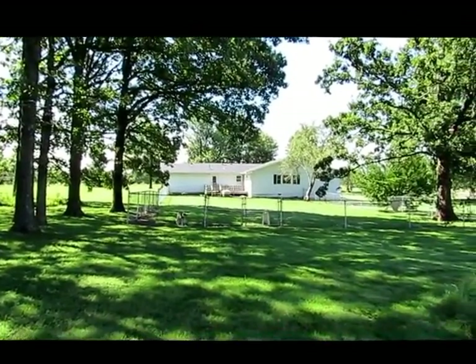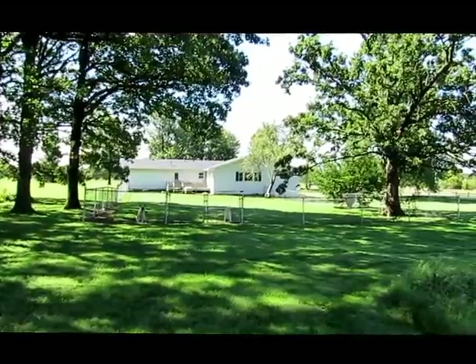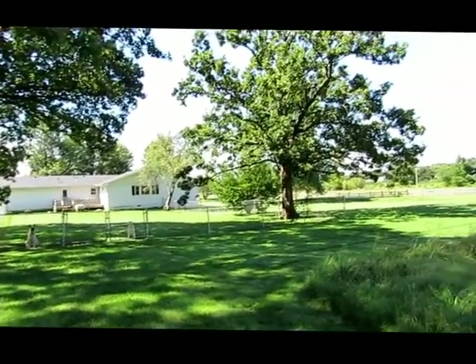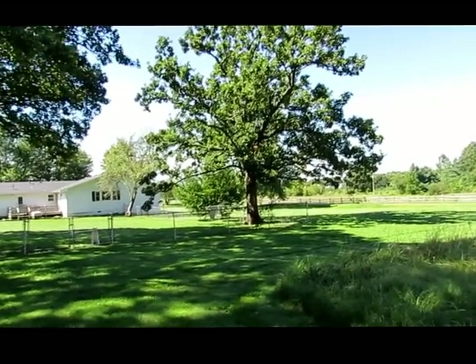If you have questions about this home or any property you've seen listed for sale or that I have for sale, check out my website. My contact information is there, and I would love to help you out.